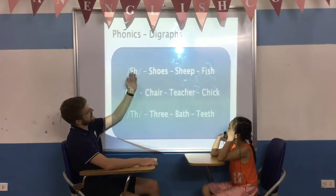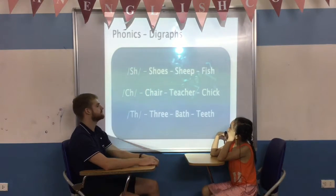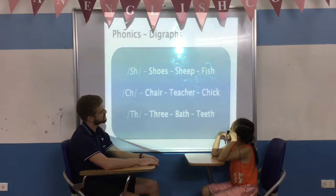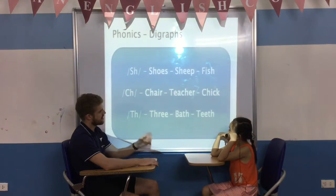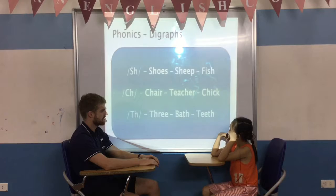And who can say the sound and the words? Sheep, sheep, sheep. Err, deer, after, trick, fro, three, battle, teeth.